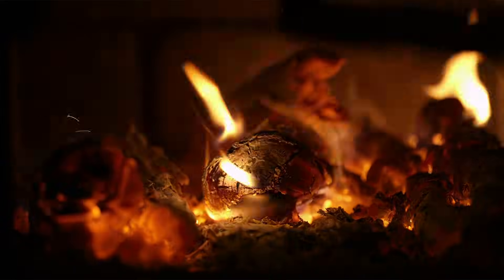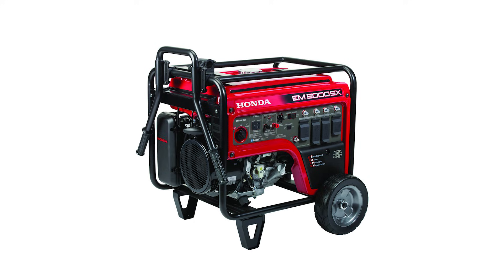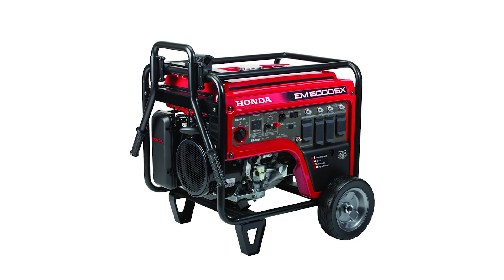Hey, it's Nick Meisner with The Ready Life, where we help you become as independent as possible for basic necessities like water, heat, food, and power. We went off the grid 25 years ago, and over the years I've used a lot of different generators as a backup for our solar system, including this Honda EU7000 for about three years, and before that a Honda EM5000 for about nine years.